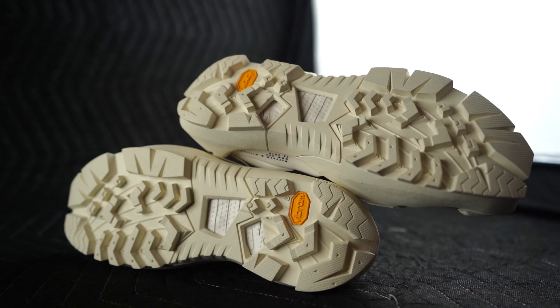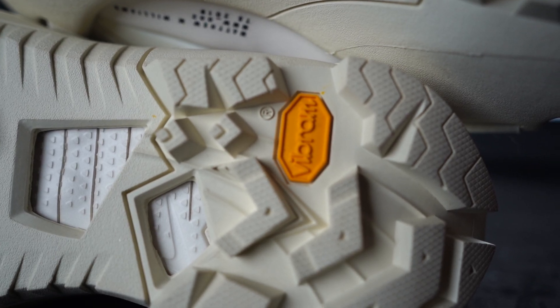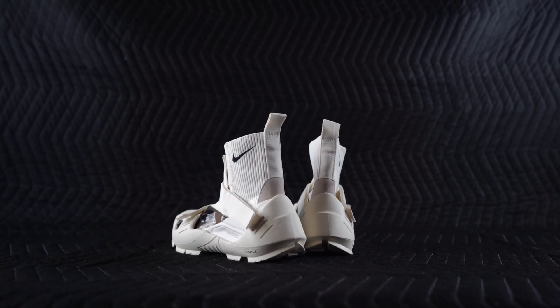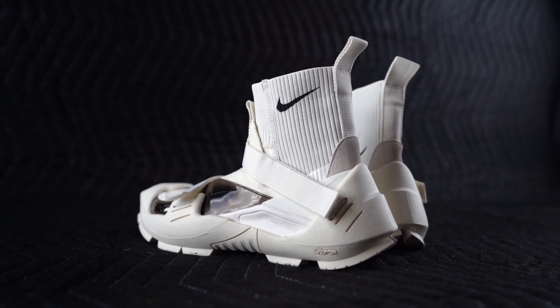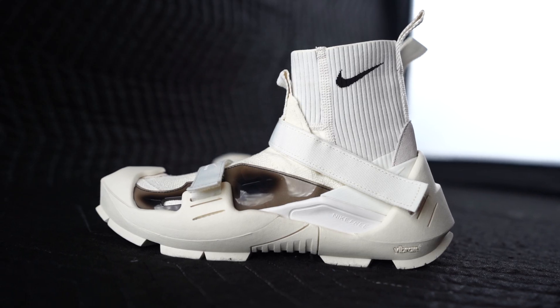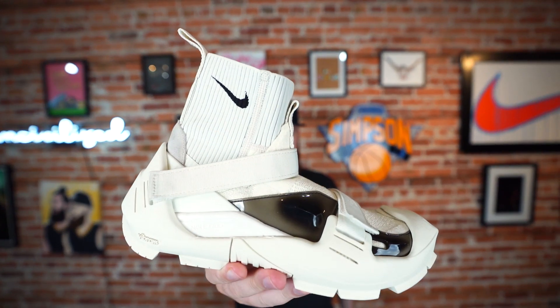If you skip leg day, just wear these for a couple hours and you'll be all set — workout complete. The outsole is super rugged; this is some real off-road traction right here. I just can't get into them. Maybe they're too high fashion for me, maybe they're above my head. I could see A$AP Rocky or someone like that pulling these off, but on my feet — hell no, definitely no way.